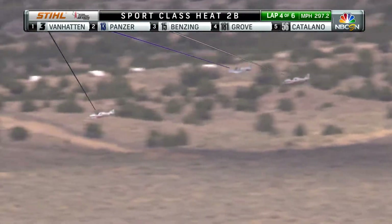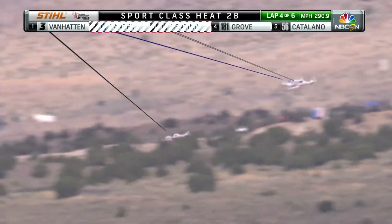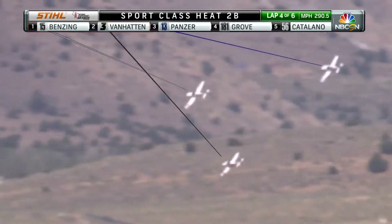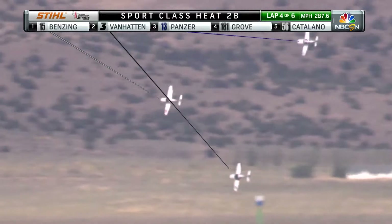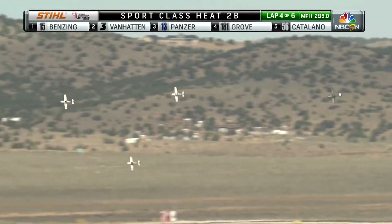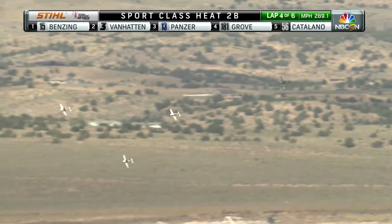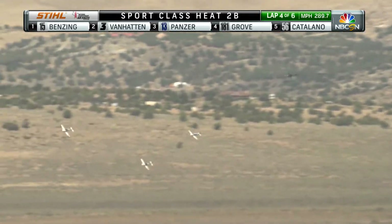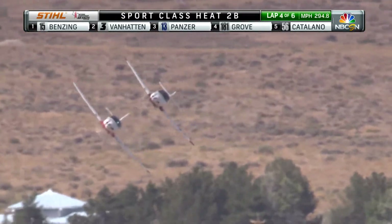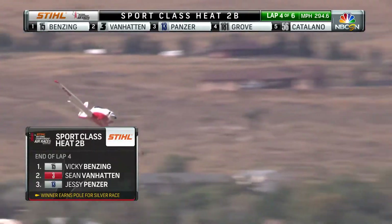This is good tight racing. One of the things to keep in mind when our racers go three wide — it's not like car racing where it gets crowded in the turn. On the inside, if Vanhattan crowds that pylon too close, he could be disqualified for busting the pylon. On the outside, if Vicki Benzing goes too wide and breaks the deadline — the crowd line out there — she could be disqualified for going too wide. So when you get three airplanes wide, it's a very tight track, especially at the speeds these guys and gals are all moving. It's definitely been a three-airplane race at the top.